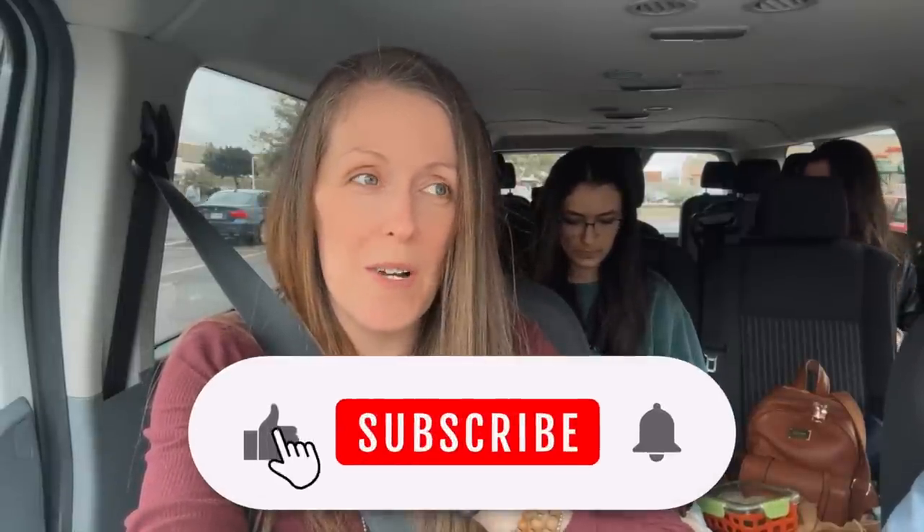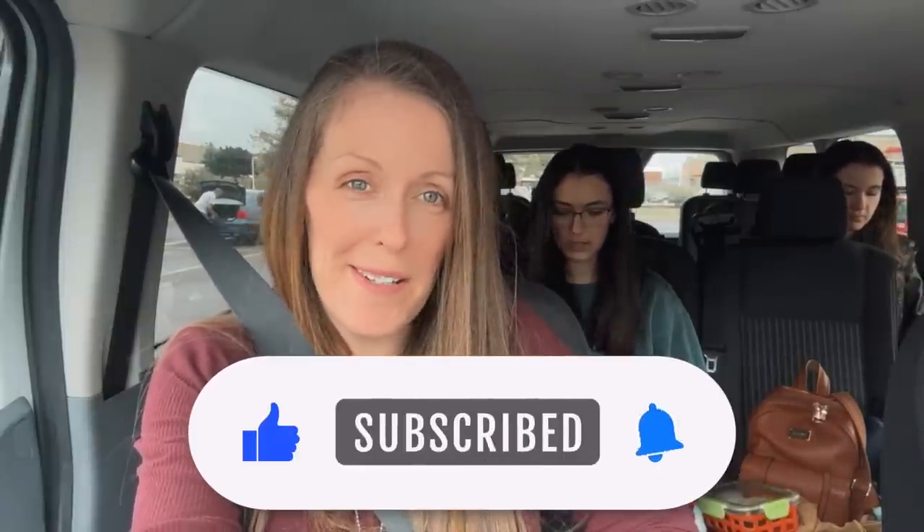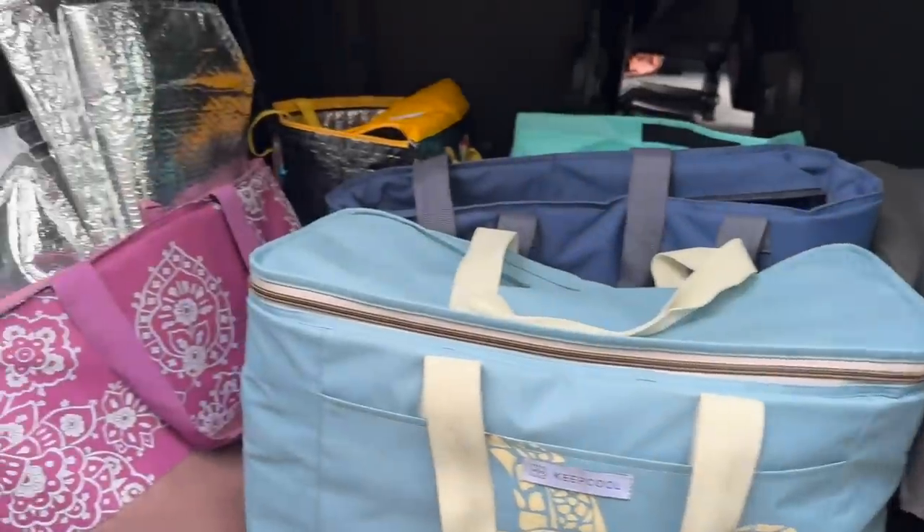Thank you so much for joining us! Look for the future video where I'm going to make and try things I've never had before. I also have a new series starting with all my shorts — I'll announce that in the community area. Hopefully you're subscribing — thanks for watching, we'll see you in the next video!